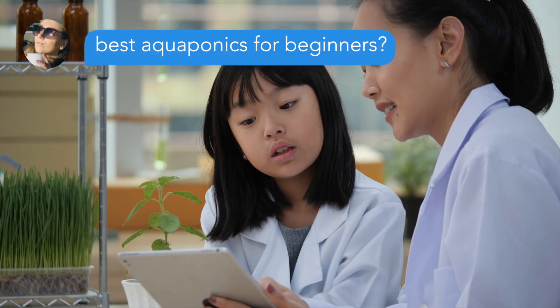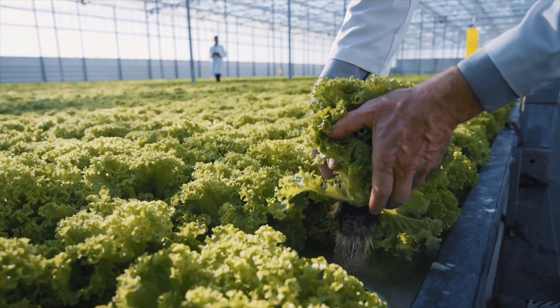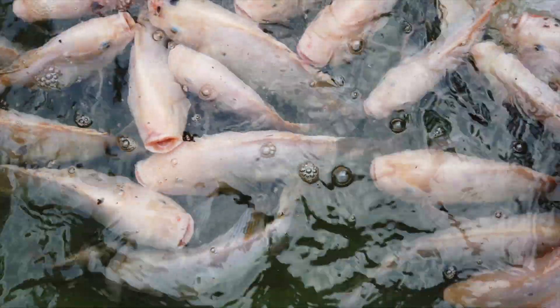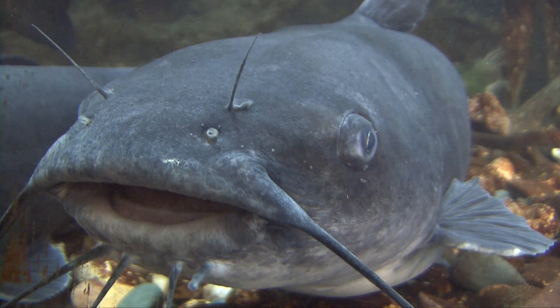An inquiry from Linda: what is the best aquaponics for beginners? There's no best system — it doesn't matter if you're growing in deep water culture, NFT, or a media bed. Really, I think the best aquaponics for beginners is all about scale. Don't start too big. One of the most common issues I experience with aquaponic farmers is folks biting off more than they can chew initially.